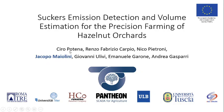Good afternoon everyone. I'm Jacopo Maichiolini from University of Roma 3, and today I will present a work on the identification and characterization of suckers in precision agricultural settings for large-scale hazelnut orchards. This work has been made together with Ciro Potena, Renzo Fabrizio Carpio, Giovanni Olivi, and Andrea Gasparri from University of Roma 3, Nico Pietroni from UTS, and Emanuele Garone from ULB.